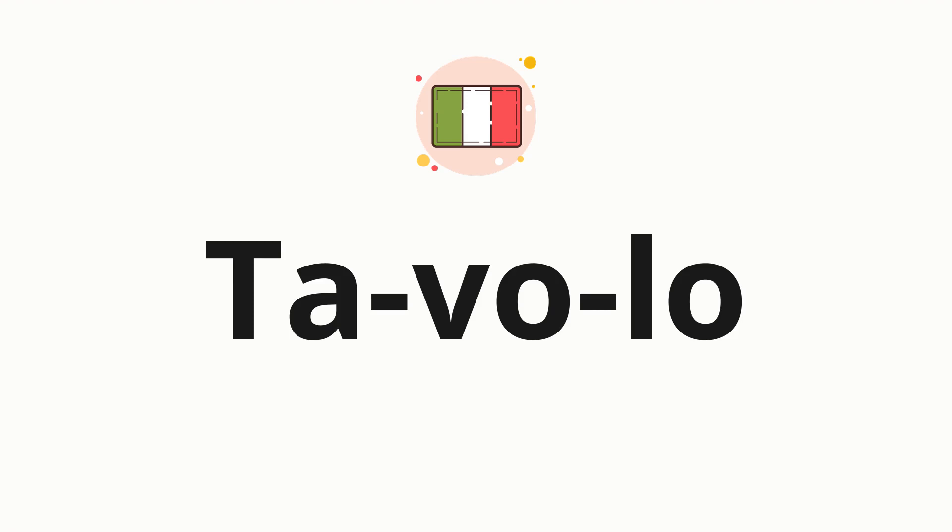Now let's split the word into syllables, and then pronounce each syllable one by one. Ta. Vo. Lo.